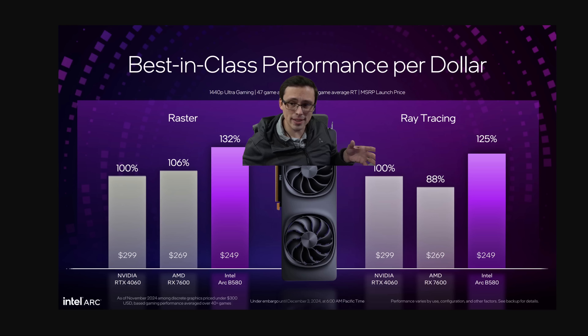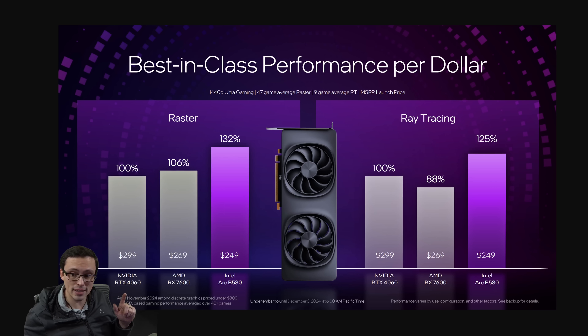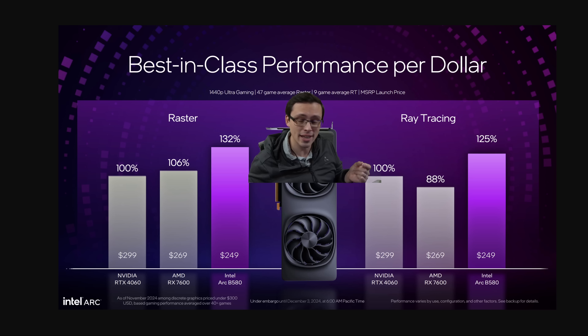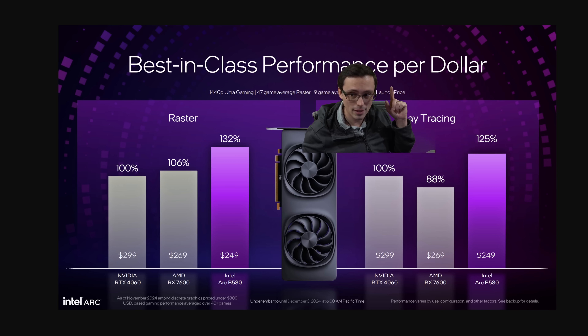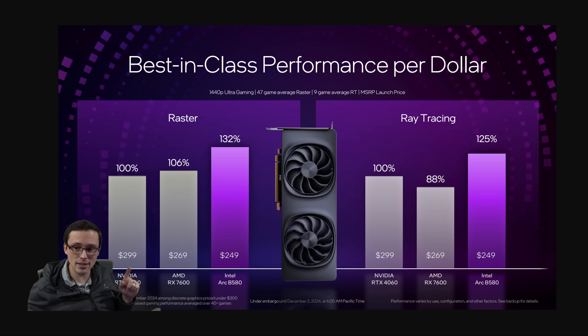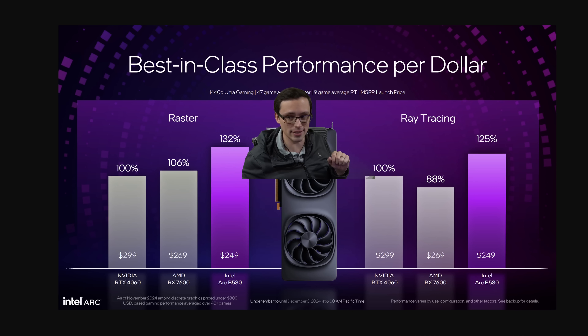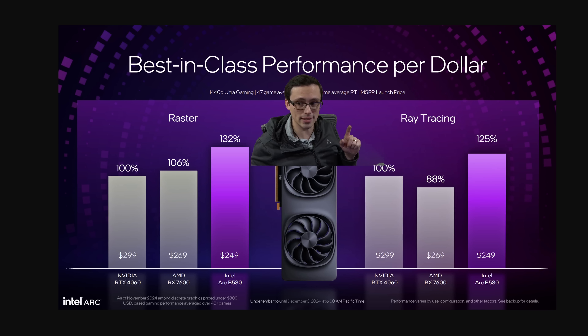Let's come back to this slide, because these are first-party results and we need to be very careful. You might look at this slide and say the B580 is 32% faster than the RTX 4060 — I actually made that mistake at first glance — but wait, this is performance per dollar, not overall performance. So they're saying it costs less, which boosts its performance-per-dollar advantage. They're also claiming a ray tracing performance-per-dollar win over the RTX 4060.